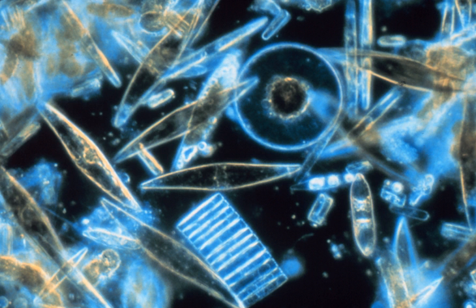Diatoms belong to a large group called the heterokonts, which include both autotrophs such as golden algae and kelp, and heterotrophs such as water molds. The classification of heterokonts is still unsettled; they may be designated a division, phylum, kingdom, or something intermediate to those. Consequently, diatoms are ranked anywhere from a class — usually called Diatomophyceae or Bacillariophyceae — to a division, usually called Bacillariophyta, with corresponding changes in the ranks of their subgroups.